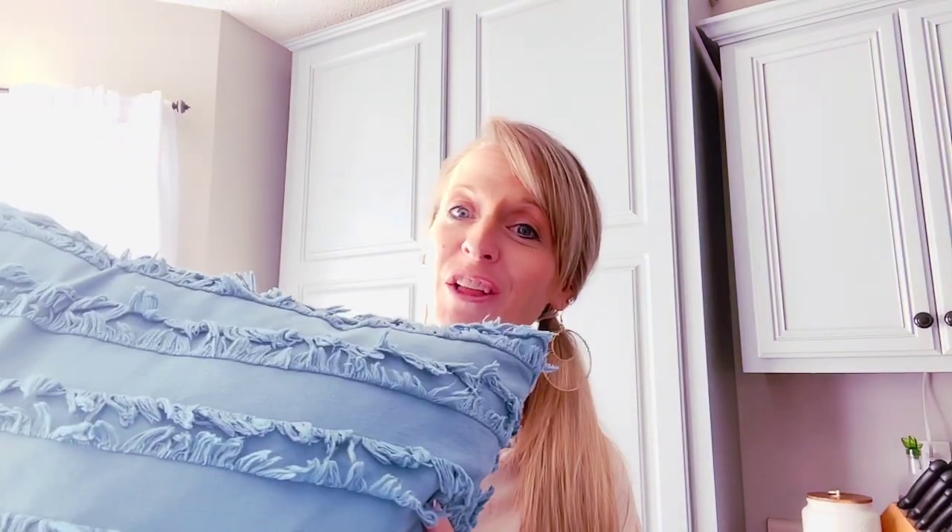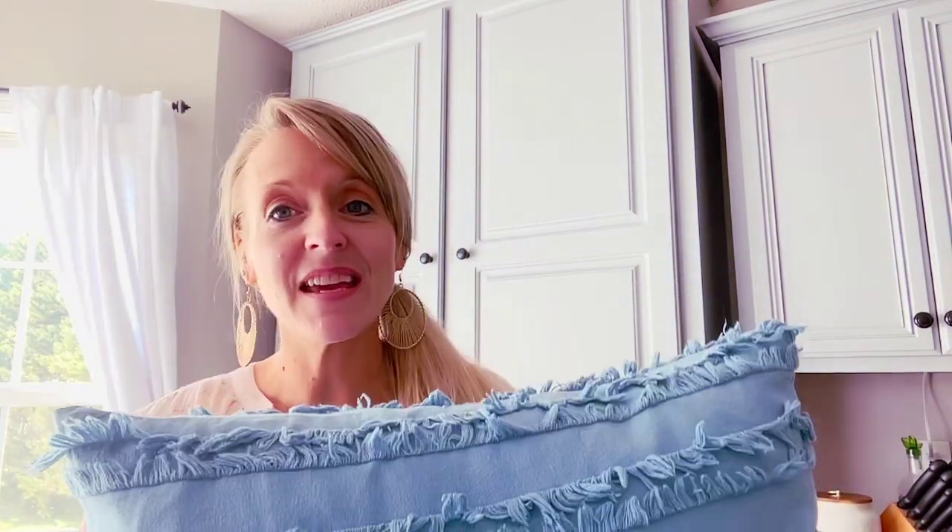Hey there and welcome to this episode that is all about throw pillows. These things have the potential to make or break your room, and if they're not right it's going to throw off the whole room. I'm going to give you some really short tips about how to make sure that you've got the right pillows to give you the look that you want.